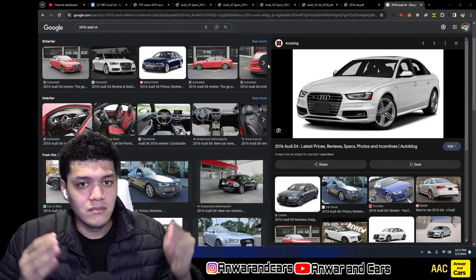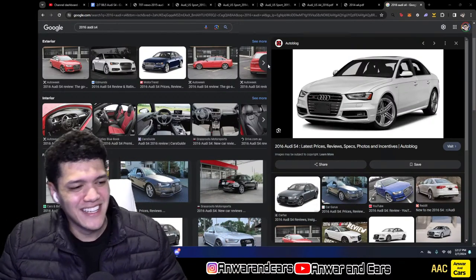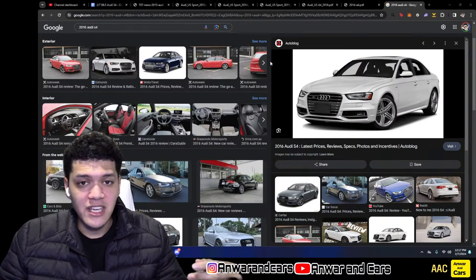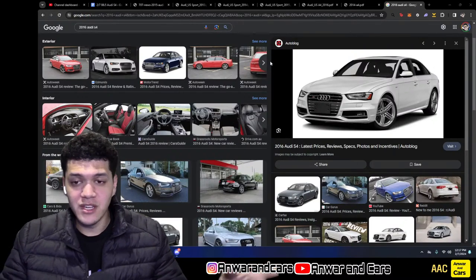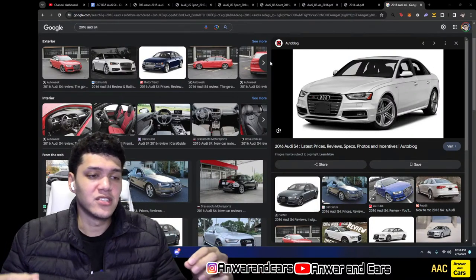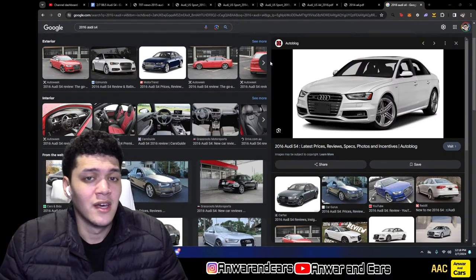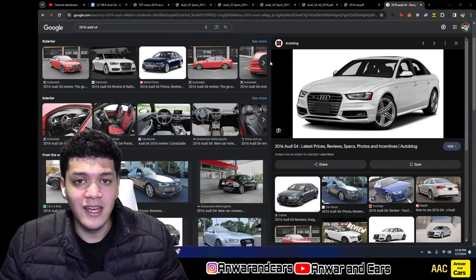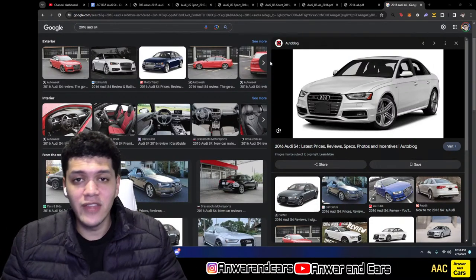The thing is Audi always had their middle-of-the-line lineup with the S line — it was A, then S, then RS. With BMW and Mercedes you just had the regular and then the full M or AMG. For example, BMW had the 3 Series then the M3, Mercedes had the C300 then the C63 AMG, with nothing in between. Models like the 335 existed but were never really marketed as a mid-range between the regular and the M.